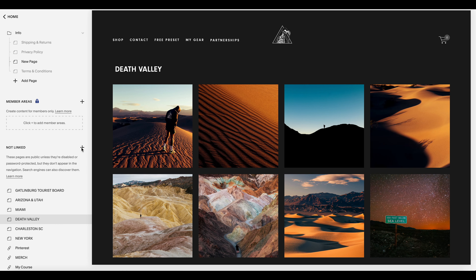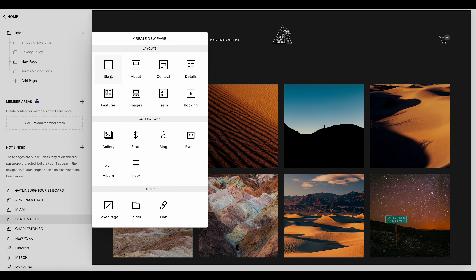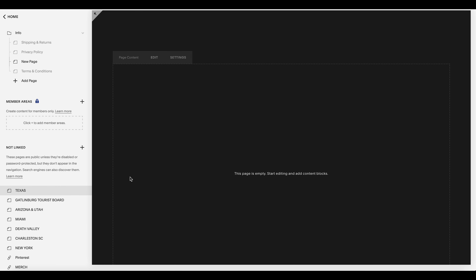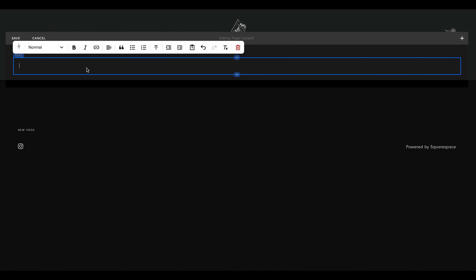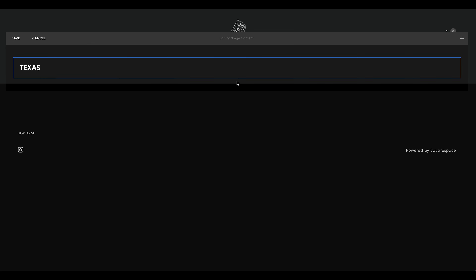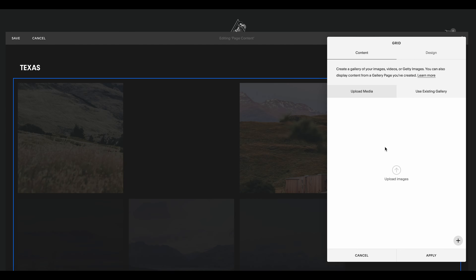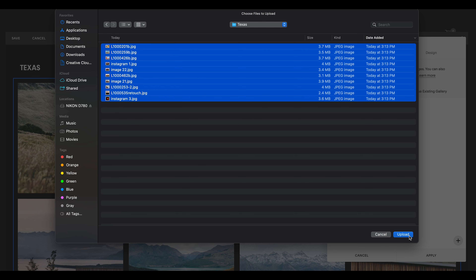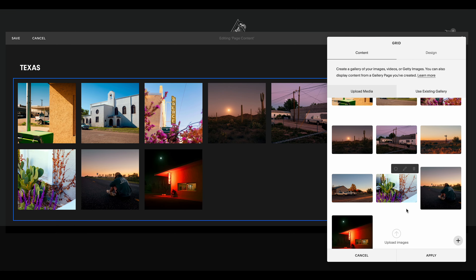We need to add one more portfolio page. Click the plus sign and add a blank page, then title it Texas. Click enter, and now we have our blank page. Click Edit, and we're going to add a title for this page — we'll call it Texas. Select Header 3, and now we have a label for this section of our portfolio. Click the plus sign, go to Gallery, and upload all the photos you want in your Texas gallery.